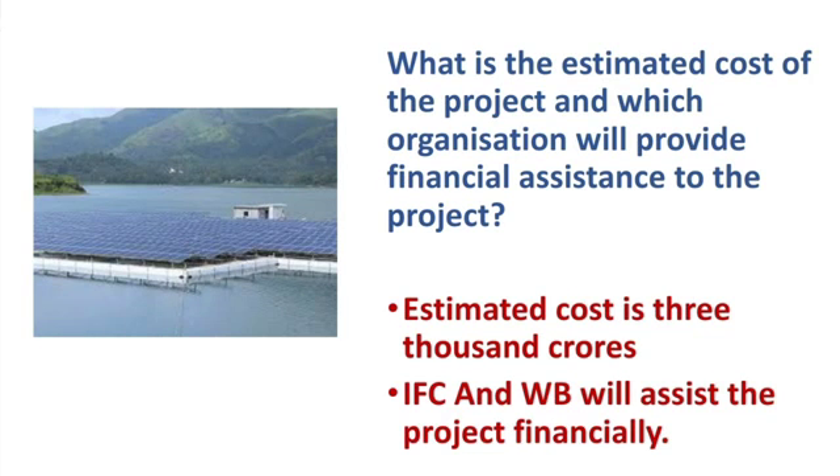The estimated cost of the project is 3000 crores of rupees. Talking about which international organizations are to provide financial assistance to the project — it is the International Finance Corporation, IFC, and the World Bank.